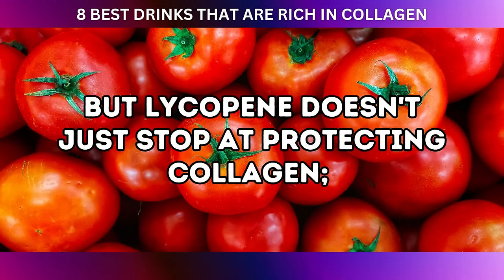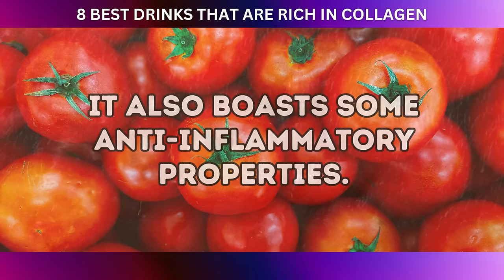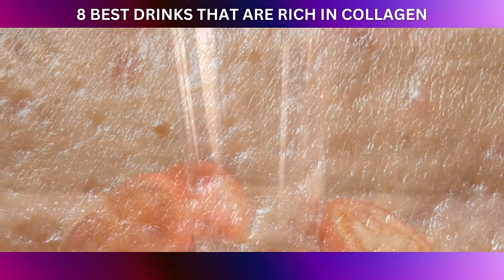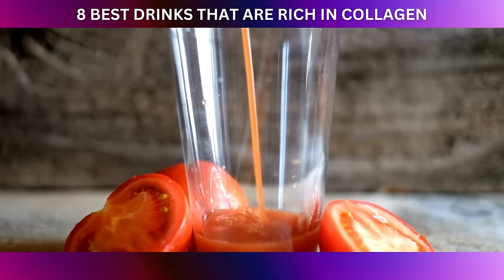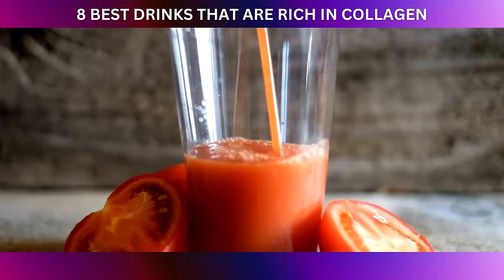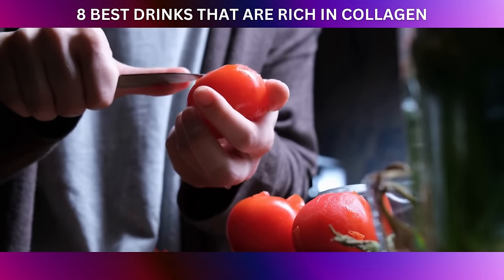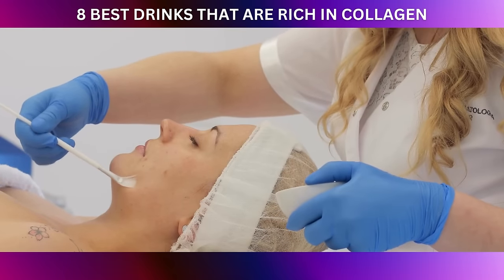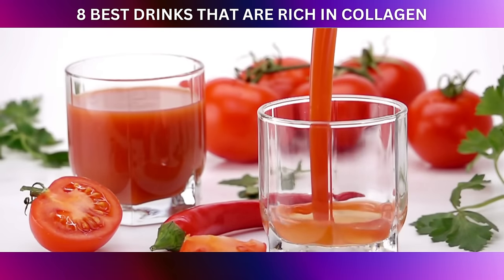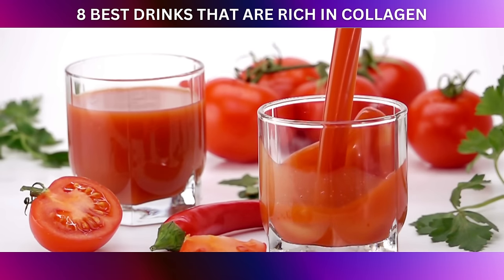But lycopene doesn't just stop at protecting collagen — it also boasts some anti-inflammatory properties. Inflammation is another factor that can contribute to collagen breakdown and skin aging. By taming inflammation, lycopene helps maintain collagen's integrity, promoting skin firmness and elasticity. A study in the British Journal of Dermatology found that dietary supplementation with lycopene-rich tomato extract improved skin structure and enhanced protection against UV-induced damage.